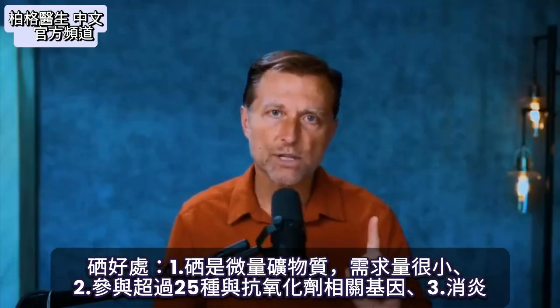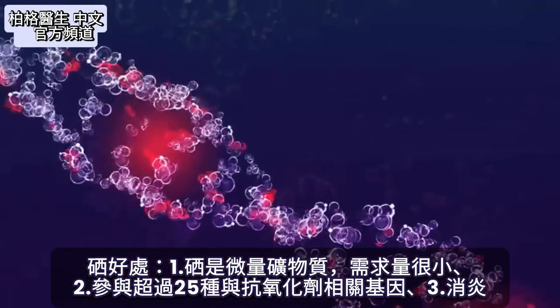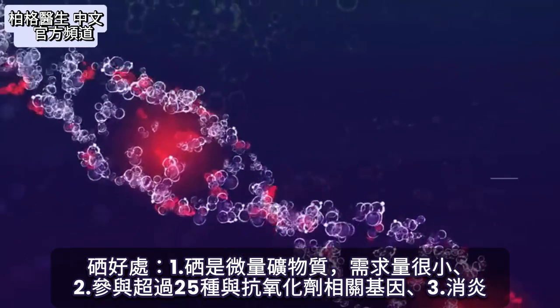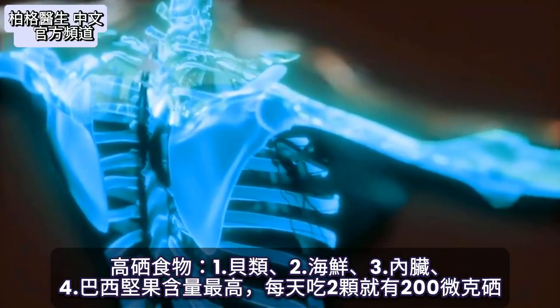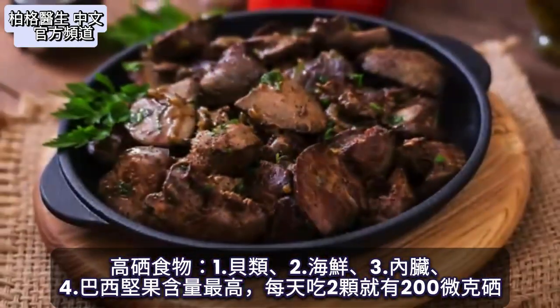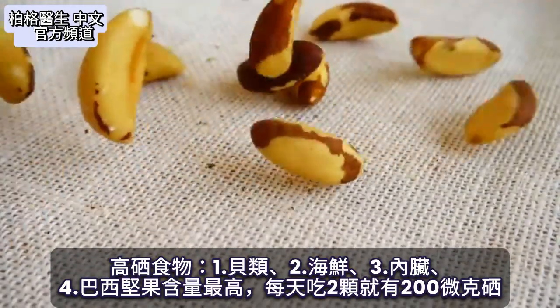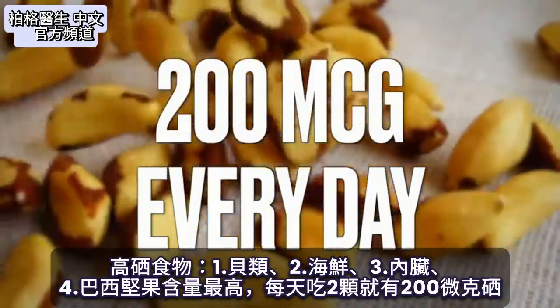Selenium is a trace mineral needed in very tiny amounts. It is involved in over 25 different genes involving antioxidants, giving anti-inflammatory effects. Selenium is also found in shellfish, seafood, and organ meats, but it's highest in Brazil nuts. If you had just two of these nuts, you would get close to 200 micrograms of selenium every single day.